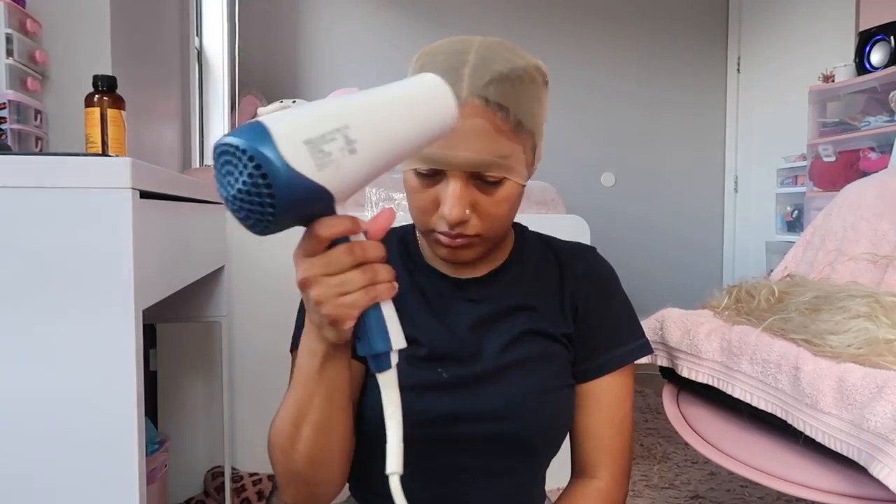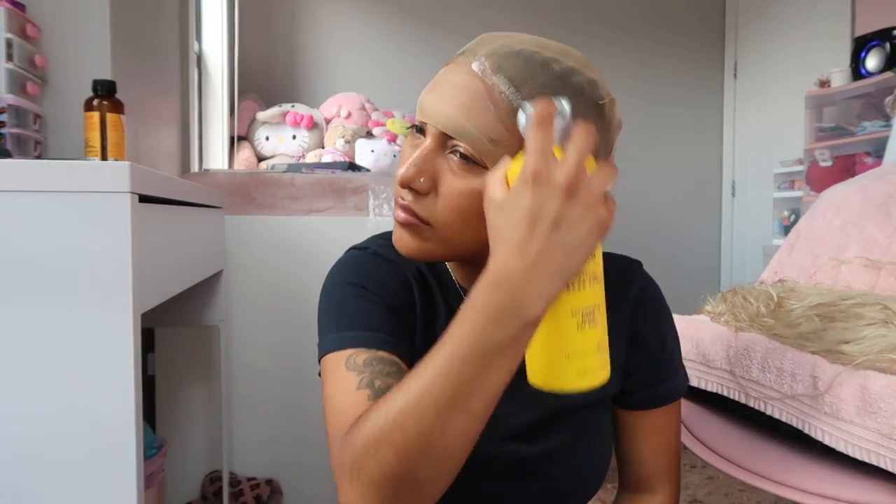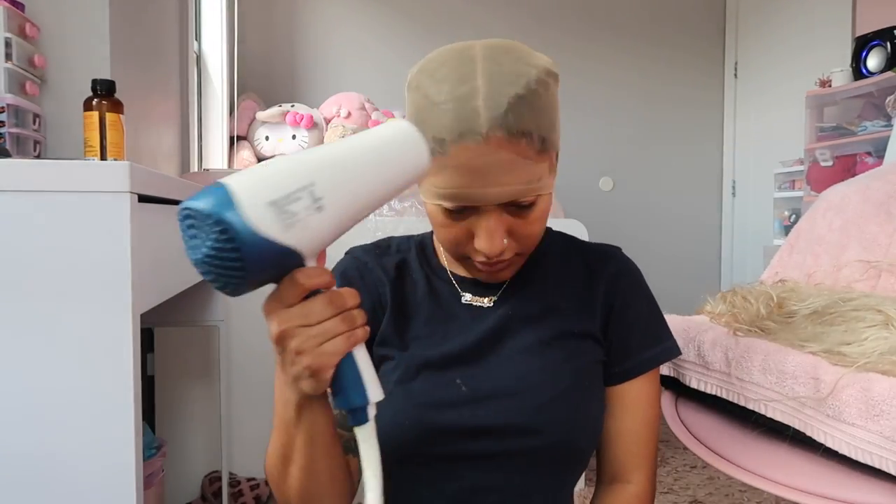We're going to take our Got2b freeze spray again and spray around the hairline, blow dry it, go in with a second layer, and blow dry again. This whole process takes maybe 10–15 minutes. Then we're going to cut off the band of the wig cap so it leaves you with a perfectly bald head — and don't forget to cut your ears out too.